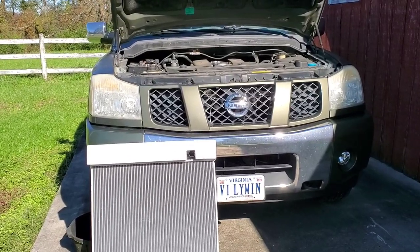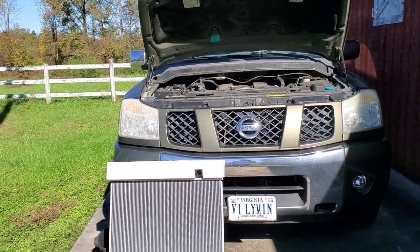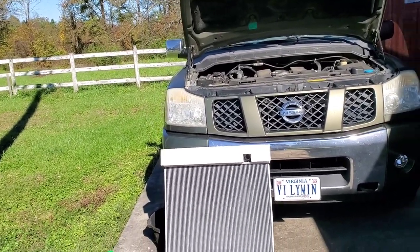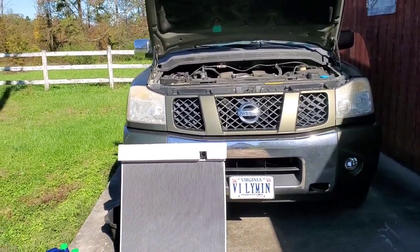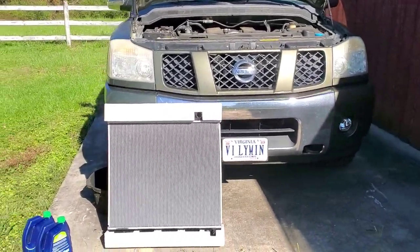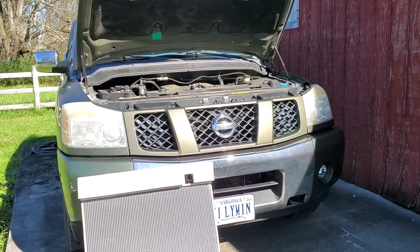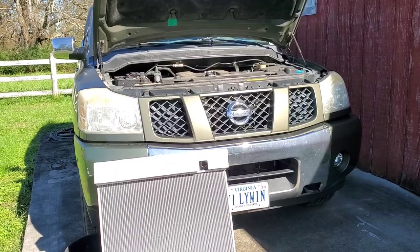At idle I would get full heat, no issues. But I would check the coolant reservoir periodically and noticed the level kept getting lower and lower — that means it's a coolant leak. Coolant doesn't just disappear. And these engines are not known for blowing head gaskets.